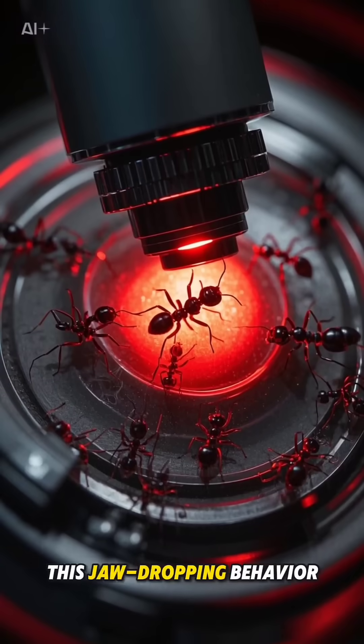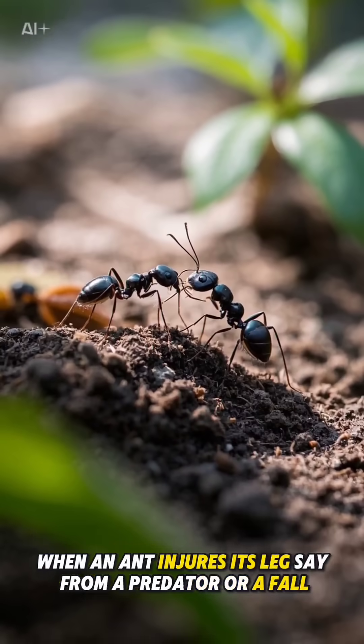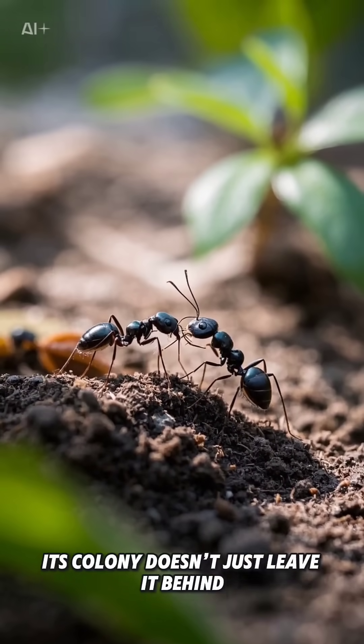This jaw-dropping behavior was discovered by scientists who were studying how ants respond to injuries. When an ant injures its leg — say from a predator or a fall — its colony doesn't just leave it behind.